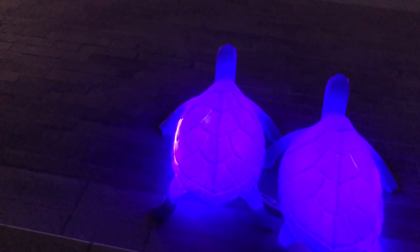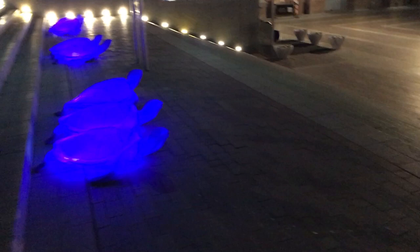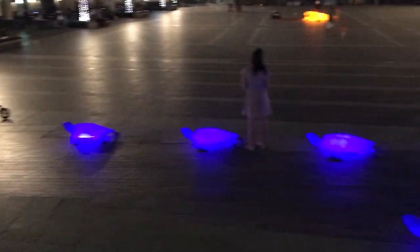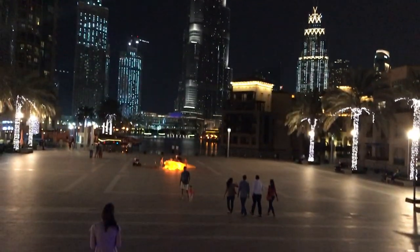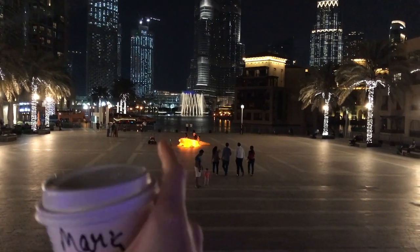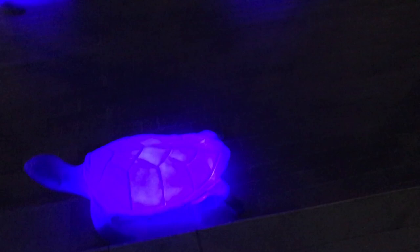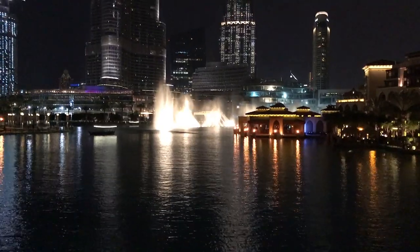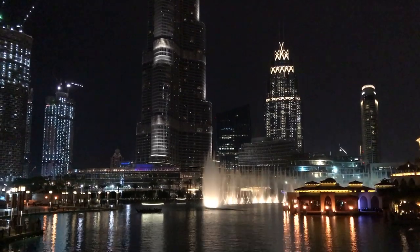These are my turtles, guys — that's how they are, everywhere little turtles. And the most interesting part: Burj Khalifa is right here! That orange one very far away is the crocodile. It's made of glass, I think — actually it's plastic, and it's attached so it's very heavy. You cannot lift it for sure.